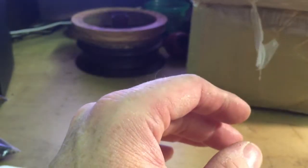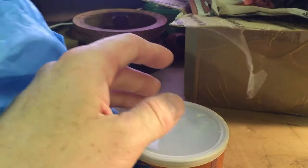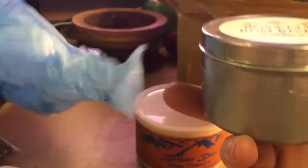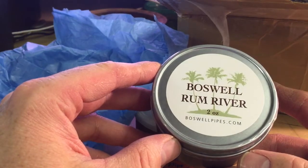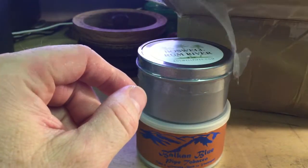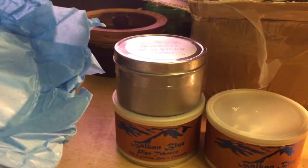Let's see what else we've got — I honestly don't remember what's in here. Vulcan Blue. Rum River — I don't remember ordering it as a tin. It's actually the first Buzzwell tin I've ever bought; I usually just got the bags. Kelsey Freeze. Welcome Blue.